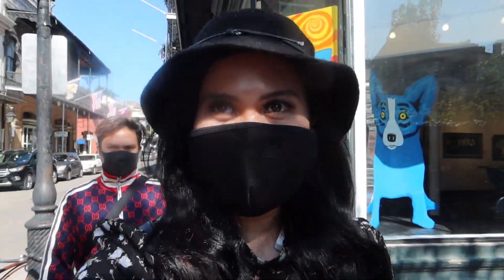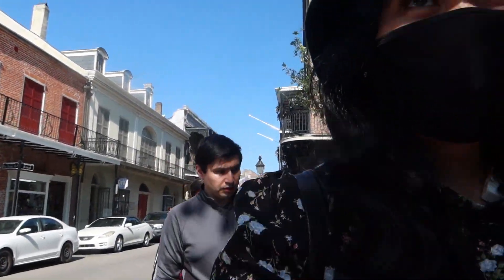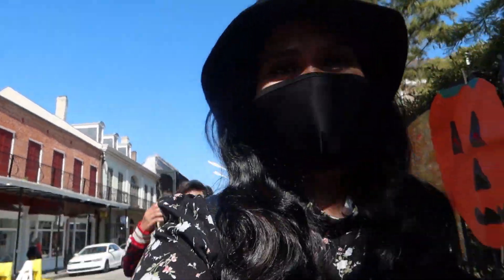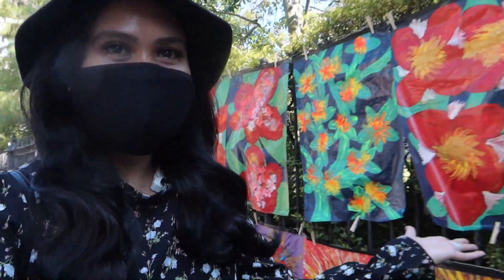Coming to Bourbon Street now, guys — there's a lot of people here. There's a lot of paintings here on the wall — nice.